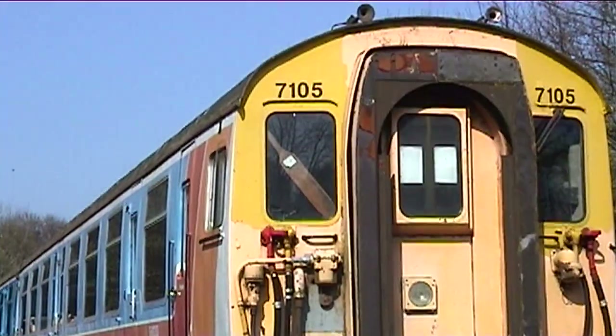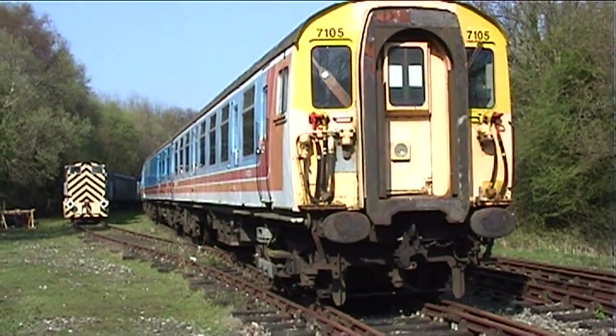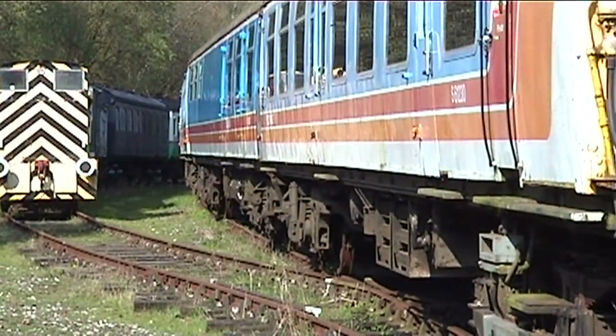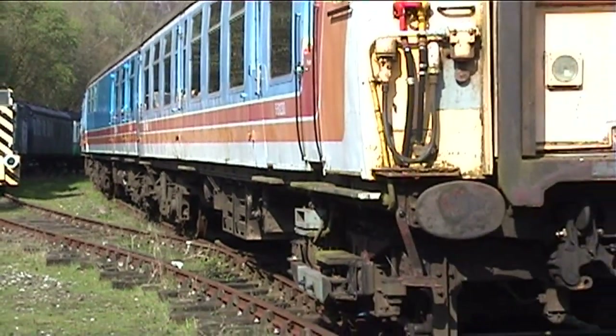A few units survive into preservation. 7105, a Phase 1 4BEP, is seen here at the East Kent Light Railway in 2007. This unit is currently split, with the motor cars at Eastleigh, whilst the trailer and buffet cars have found their way to the Epping-Ongar Railway.